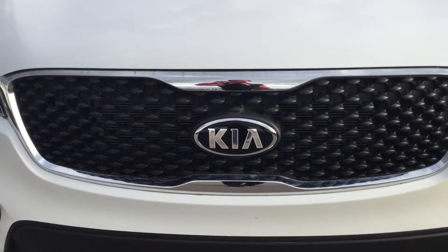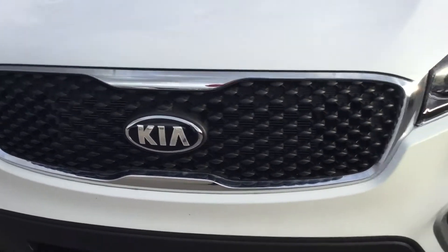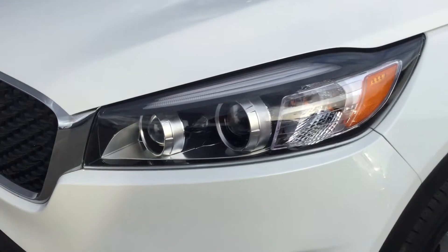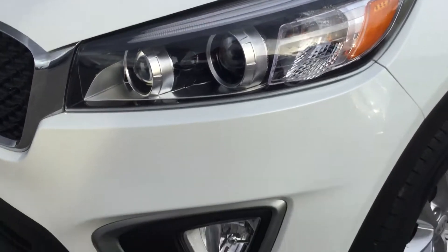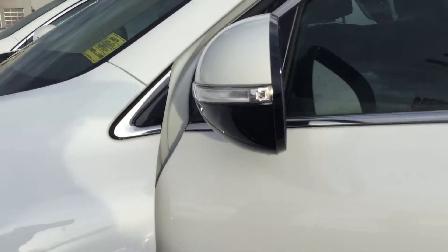Beautiful Kia signature grille, tiger grille wrap around and beautiful chrome trim around it. As you can see here, we got beautiful daytime and nighttime running headlights and the front light on the bottom. This comes with 17-inch wheels and a signature repeater.